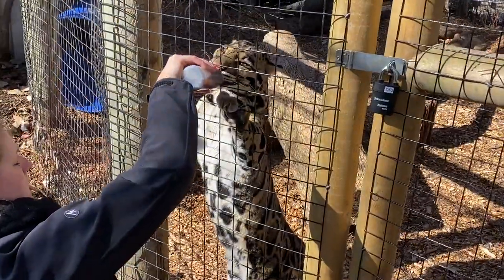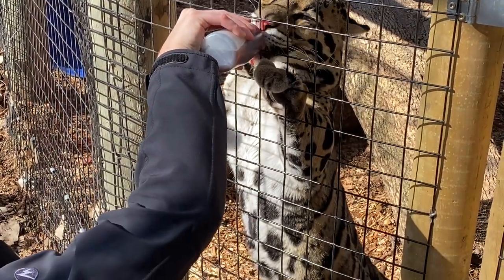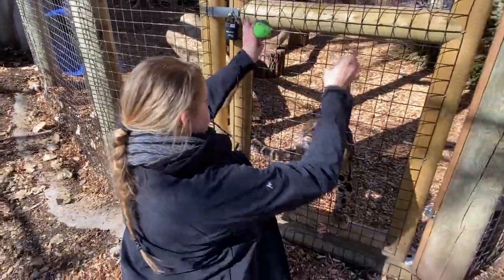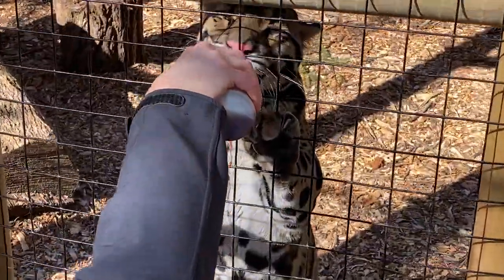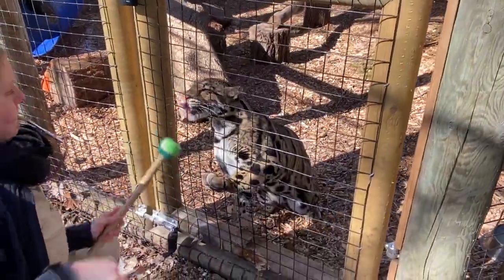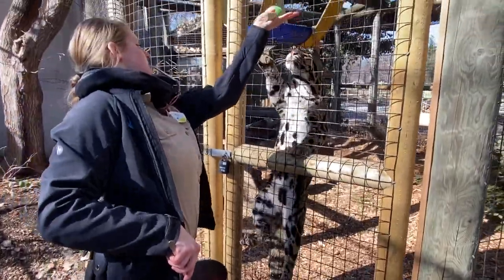What Kim is doing here is a simple touch behavior, but eventually we want to be able to potentially ultrasound this animal or use a stethoscope — anything we can desensitize them to allows us to provide better care. We never go in with any of our carnivores; we are always in what's called protected contact — they're in there and we're out here. So we want to be able to do as much as possible: blood draws, temperatures, vaccinations — we want to take that stress out of their lives and out of our lives as well.